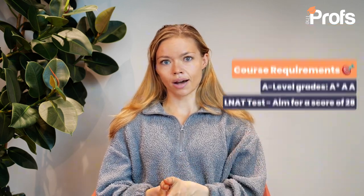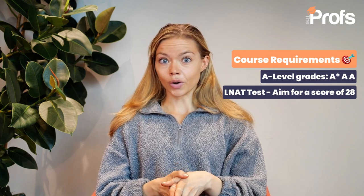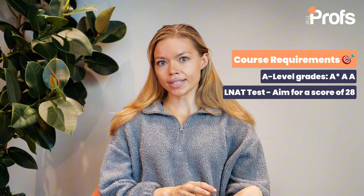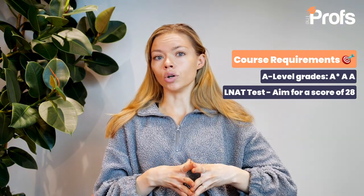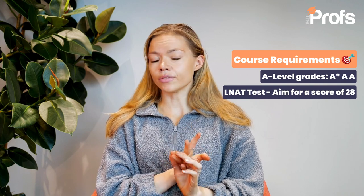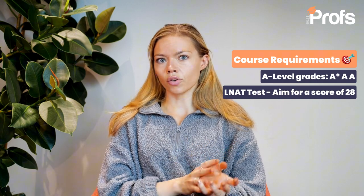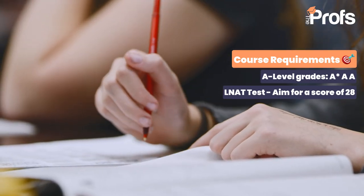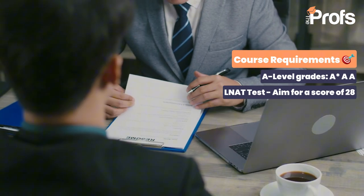It will depend on your college choice, so you should always check on the specific college website to see what their grade requirements are. The university generally takes an A* AA offer, but again check your college requirements. If you are an international student, check the equivalent grade boundaries for you as well. In addition to your grades there will also be the LNAT, which is an aptitude test to test your critical thinking and comprehension skills, and there will also be an interview process.